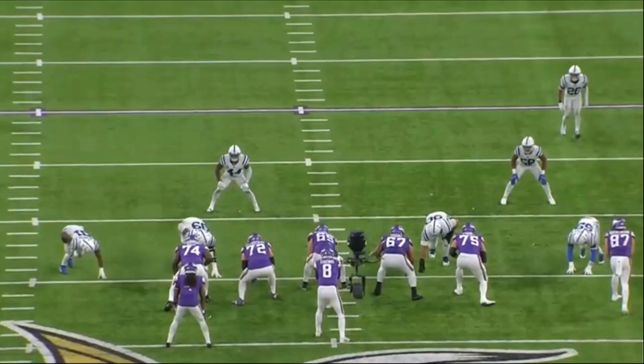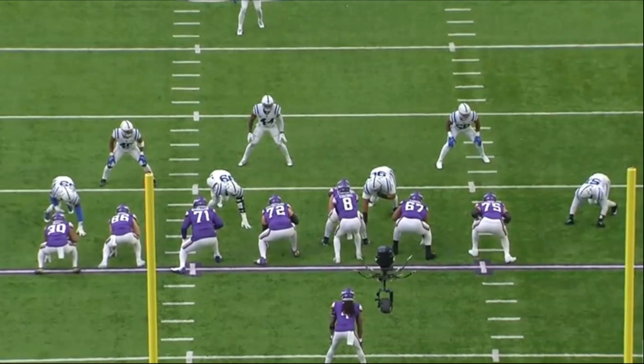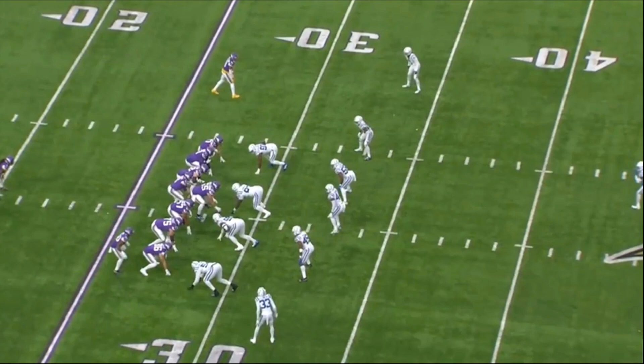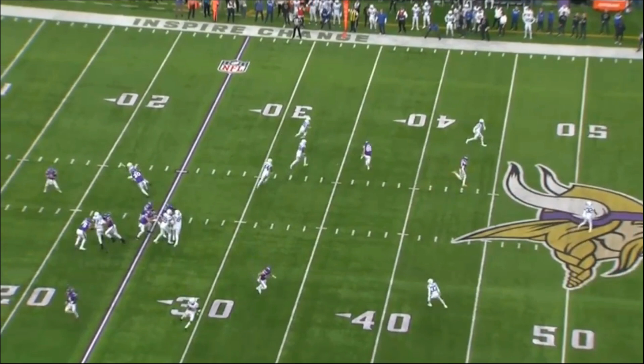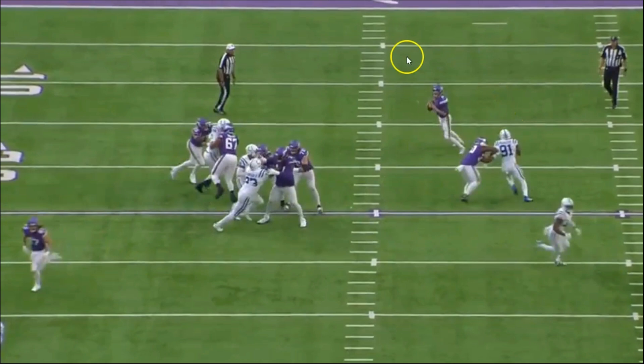There were seven sacks this game, but there's a difference between attributing them to the offensive line. The first sack — the right guard steps on Kirk Cousins's foot, technically a sack but not really the O-line's fault. The second sack is on a play-action where they're rolling left but trying to hit the tight end on a throwback — the defense shuts it down and the quarterback gets sacked. I would not put that on the offensive line either.